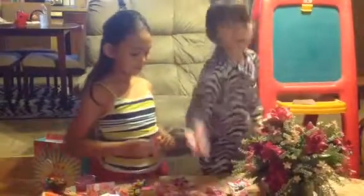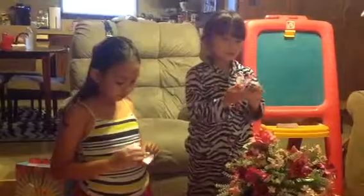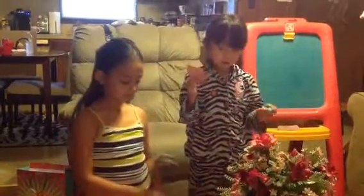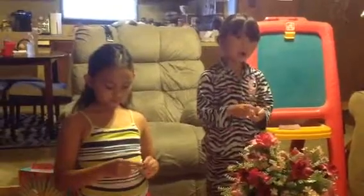So this is Rainbow Dash. She has cutie marks all over herself and she's really cute. She's my favorite, and so is Fluttershy. We didn't get Fluttershy today — in another video we would do Fluttershy.